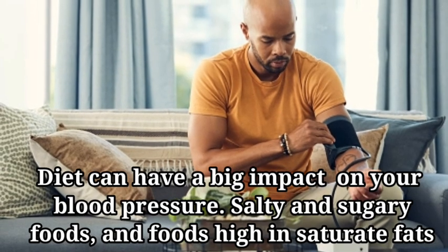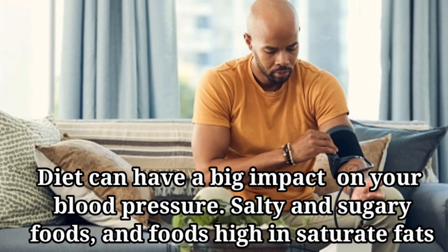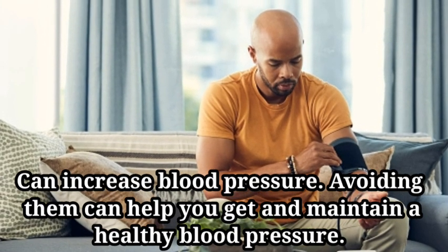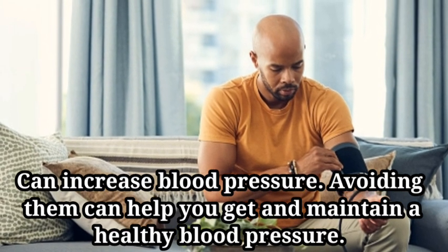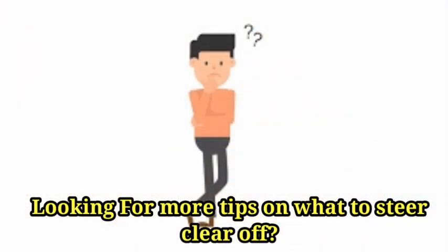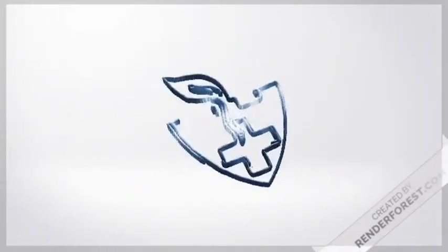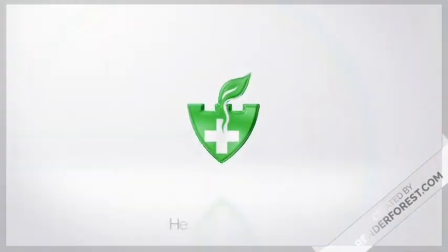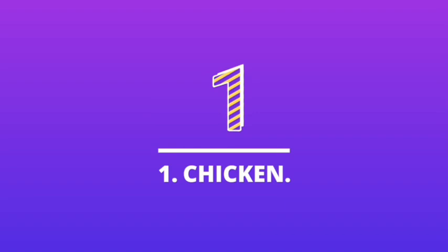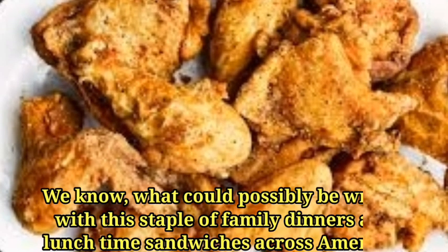Diet can have a big impact on your blood pressure. Salty and sugary foods and foods high in saturated fats can increase blood pressure. Avoiding them can help you get and maintain a healthy blood pressure. Looking for more tips on what to steer clear of? Start here.